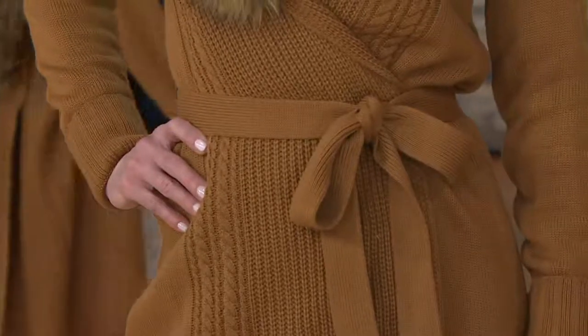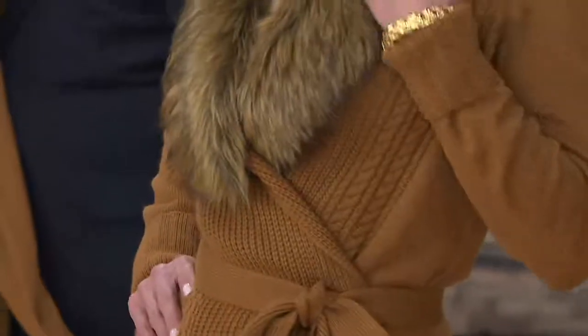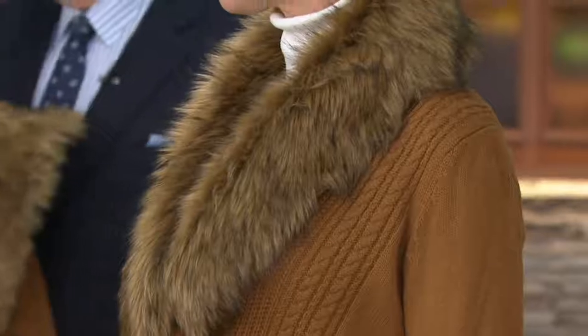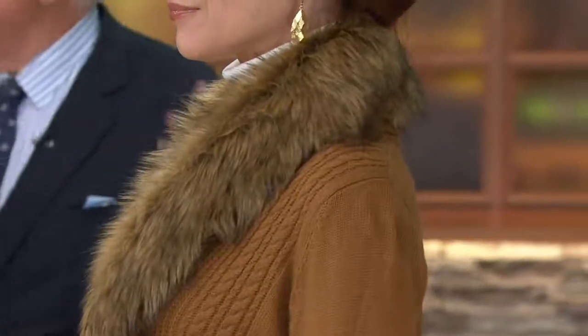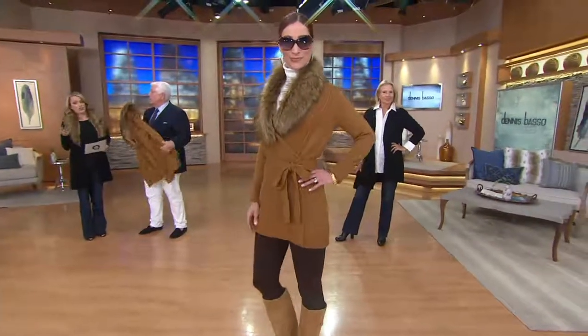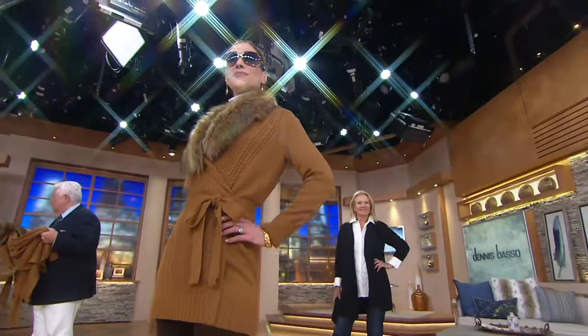If you want to get both colors, not a bad idea. I love the caramel — caramel is going to be our most limited. We also have it in the black. I love the idea of this over a pencil skirt, some high boots, little black top. Wow, does that look fantastic. The Dennis Basso pant that's coming up — you're going to put this on with that. And you're ready to go. That's what makes this a great look.